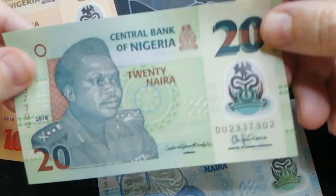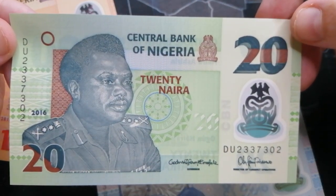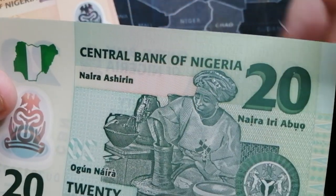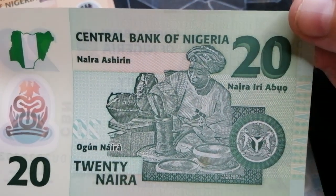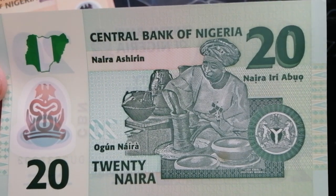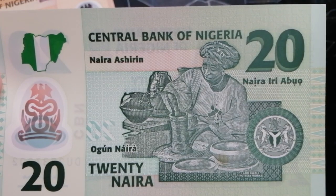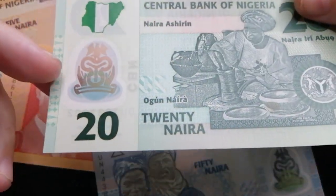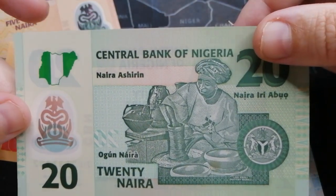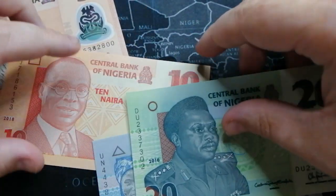Here's the 20 — different photo, different color. 20 Naira, if I'm saying it right. It's got a pottery maker — I don't know if that's what you call it — she's making some pottery. 20 Naira, cool little — I don't know if you can tell but it looks cool. These are really nice, they're tear resistant and everything.